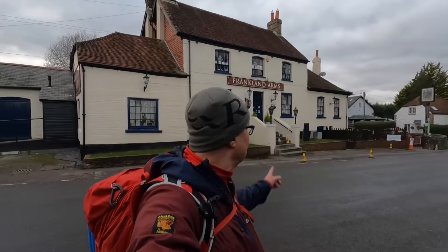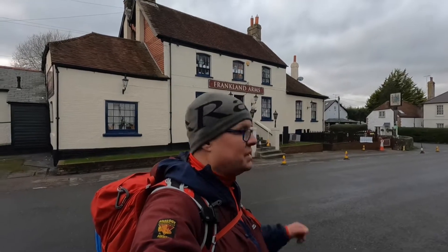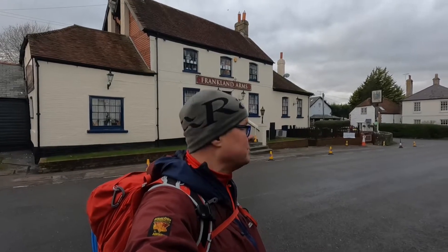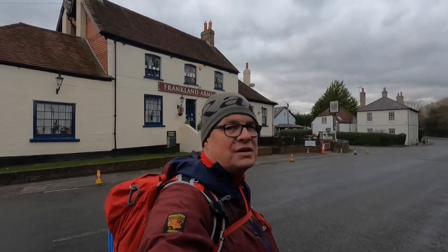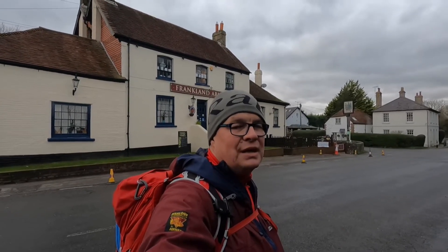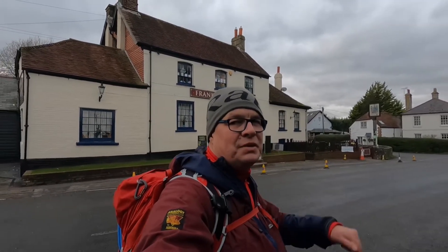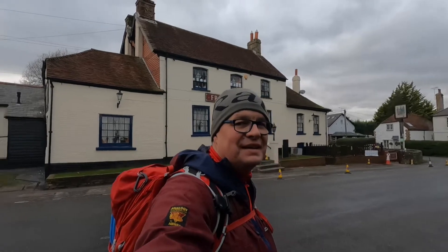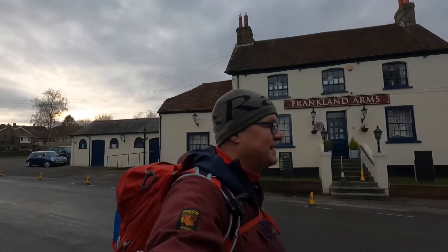That's it at the Franklin Arms - obviously not going in for a pie because it's closed. That's where I started today. I just went pretty much up to Chanctonbury Ring and back down again for a bit of a practice hike. I hope you enjoyed the first video of 2021. Thank you very much for your support - please like and subscribe if you fancy it, don't forget to click the notification bell. Any comments gratefully received, and I shall see you hopefully very soon on the next one. Thank you very much, take care, see you later, bye bye.